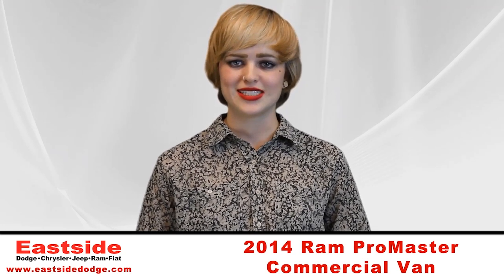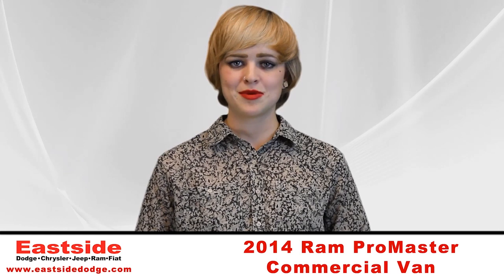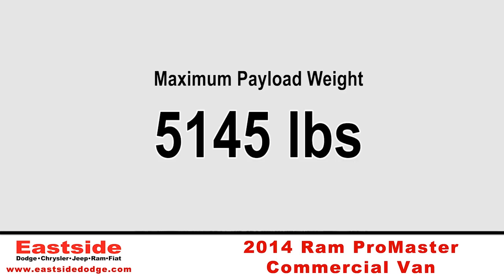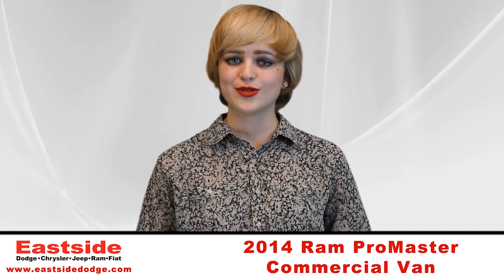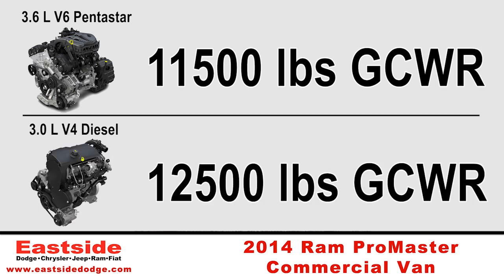Operators will be able to stuff 530 cubic feet of cargo into the cavernous Promaster, with a maximum payload weight of 5,145 pounds. The gross combined weight rating is 11,500 pounds for the 3.6-liter gas engine, and 12,500 pounds for the 3.0-liter diesel model.